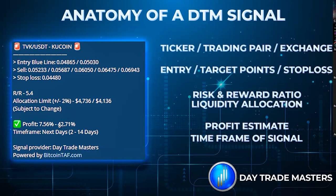We can get a profit estimate — say, 7.56 to 42.71 in this example — and indicate how long the trade will usually run. DayTrade Masters is usually 2 to 14 days. MTT, medium-term trade reports, is more 7 days to around 45 to 70 days. So it's a longer type of trade.